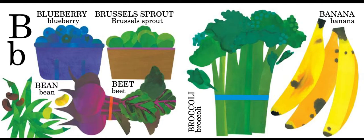brussels sprout, bean, beet, broccoli, and banana.